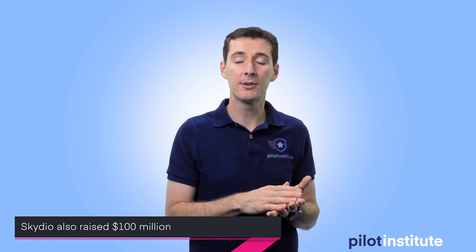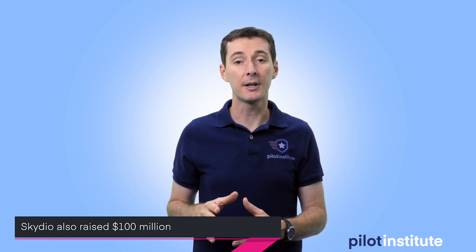The drone is expected to be released in the fourth quarter of 2020, so it's right around the corner. At the same time, Skydio raised a hundred million dollars for development and marketing efforts — a lot of money going into their pocket. Competition is always good.